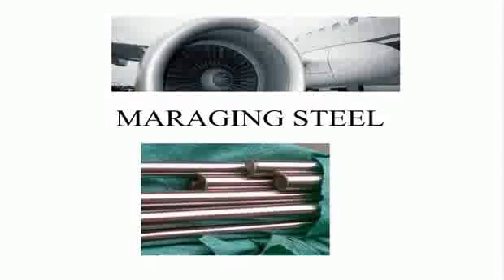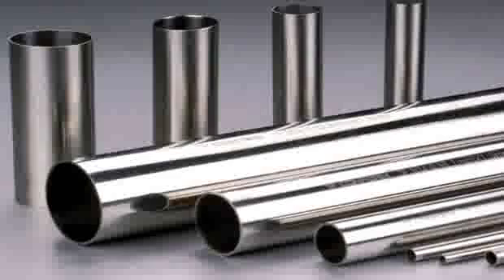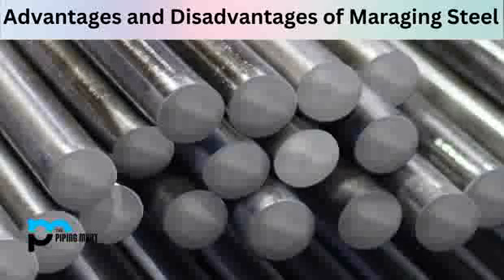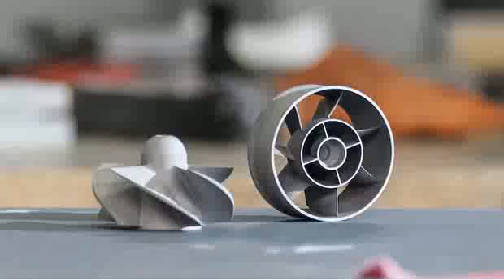Scientific applications of maraging steels are also broad and diverse. Its exceptional strength and dimensional stability at high stresses make it an ideal material for high-pressure research devices like diamond anvil cells. Maraging steel is often used in the construction of components for particle accelerators, and in nuclear applications due to its low neutron cross-section and high resistance to irradiation damage.